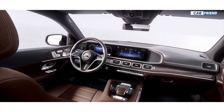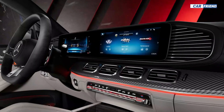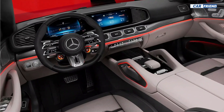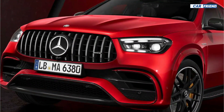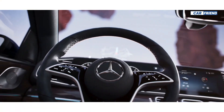In the AMG universe, both the GLE 53 and 63 S models receive identical visual changes. Power remains the same for both models, but with minor revisions to the GLE 53's programming and an increase in torque from the turbocharger to 413 lb-ft, resulting in a zero to 60 miles per hour time of 4.9 seconds.